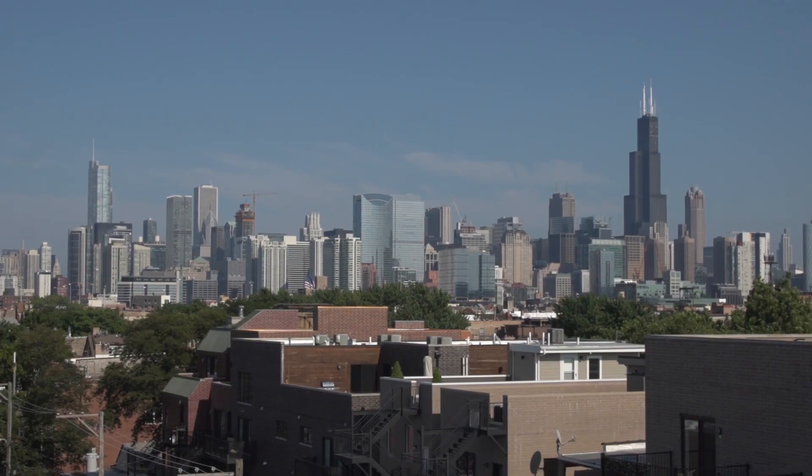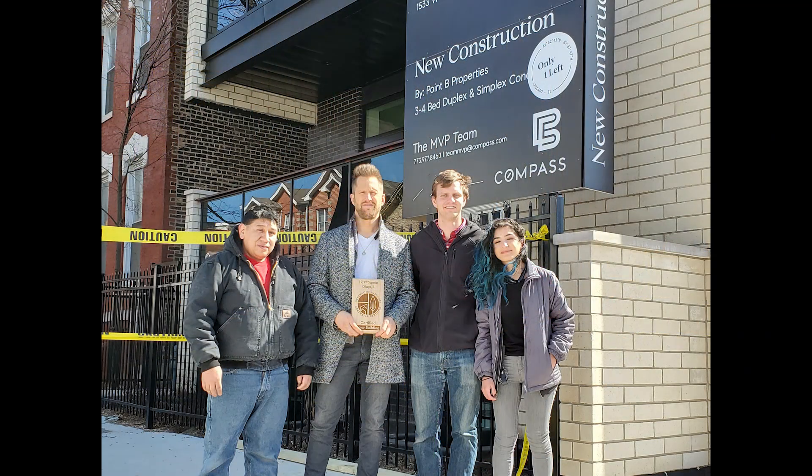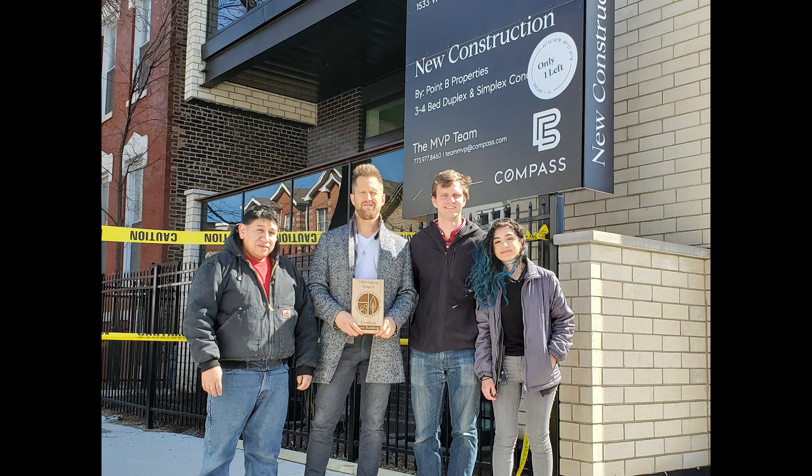We're here in Chicago on the Illinois Green Alliance Green Build Home Tour 2019. This is a really cool project here with Point B Properties. This is going to be one of the first ever Green Star Certified, hopefully pending silver, multi-family housing projects. So we're pretty excited to be here to learn a little bit more. Why don't you tell us a little bit more about who you are, Point B Properties, and a little more about this project?